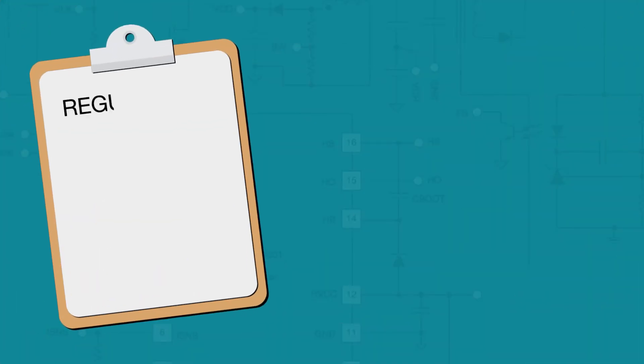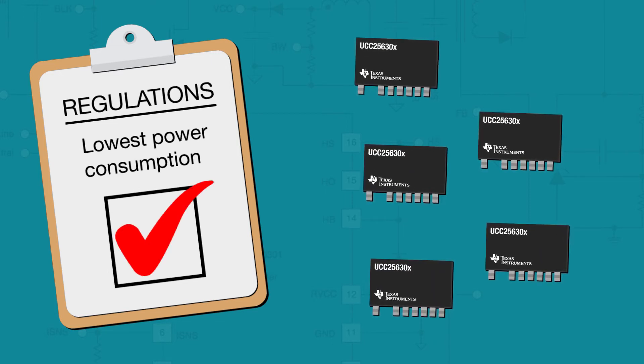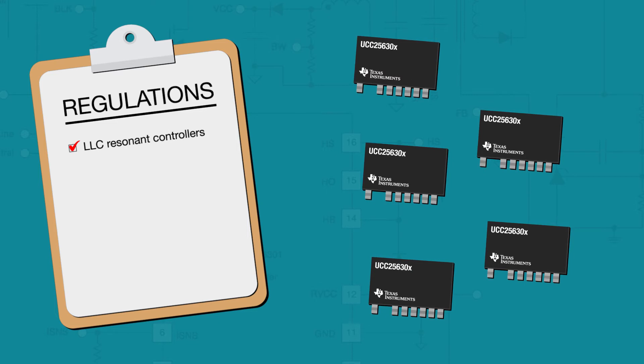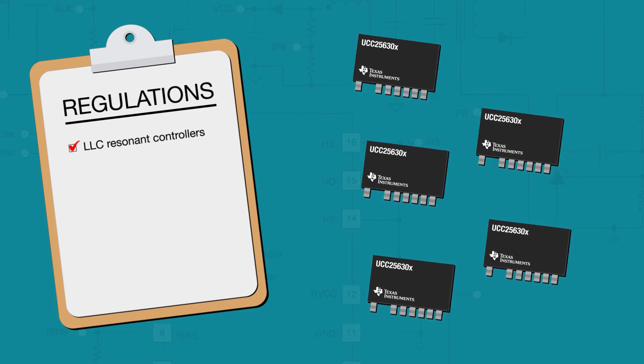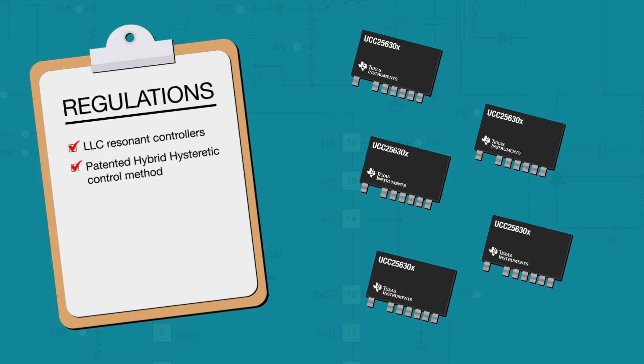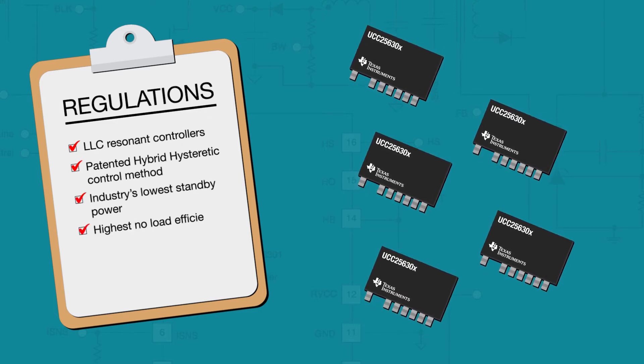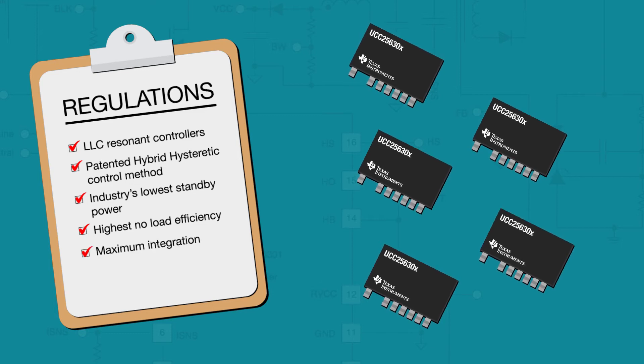To meet these regulations, all components in your power supply design must have the lowest power consumption possible. With Texas Instruments' family of LLC resonant controllers using the patented hybrid hysteretic control method, TI is making it easier to achieve the industry's lowest standby power, highest no load efficiency, and maximum integration in power supply design.